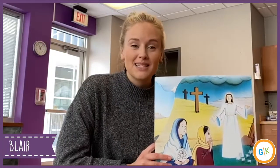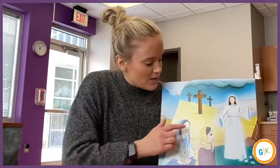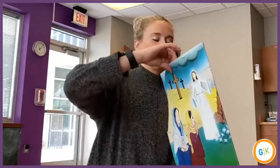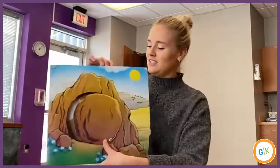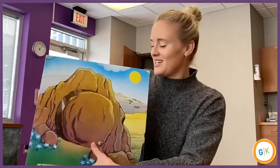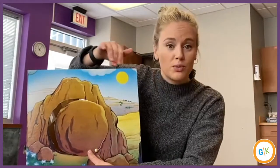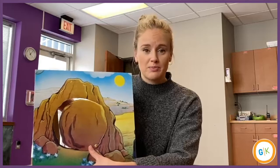Hey kiddos, welcome back. So if you guys remember last week, Miss Allison spoke about how Jesus died on the cross and his friends were so sad. They could not believe that he had died, but we know that is not the end of the story, which is so awesome. So this week we're going to talk about how the angel moved the stone from the tomb. As you can see here, there's a huge rock, a huge tomb with a boulder in front of it. This is where Jesus was buried.